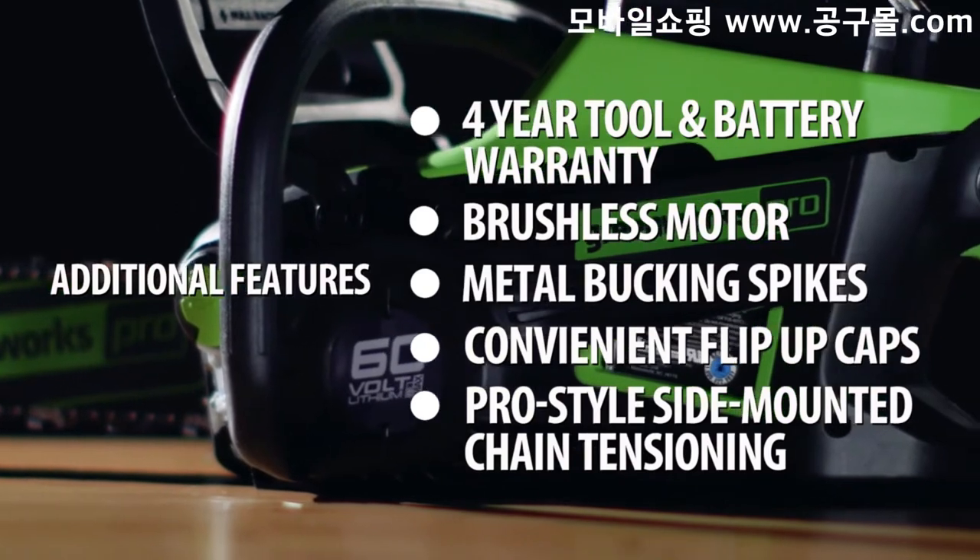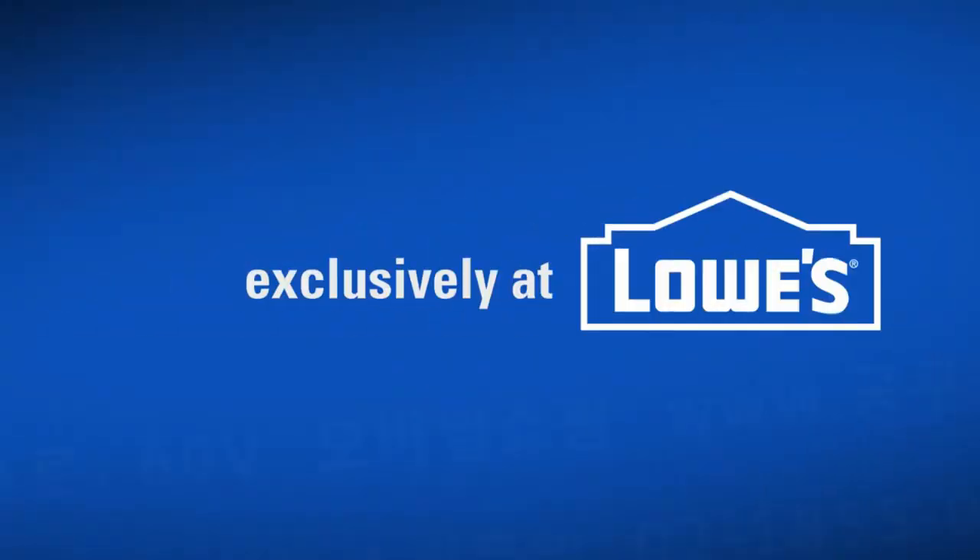And so much more. The new generation of power is here, exclusively at Lowe's.